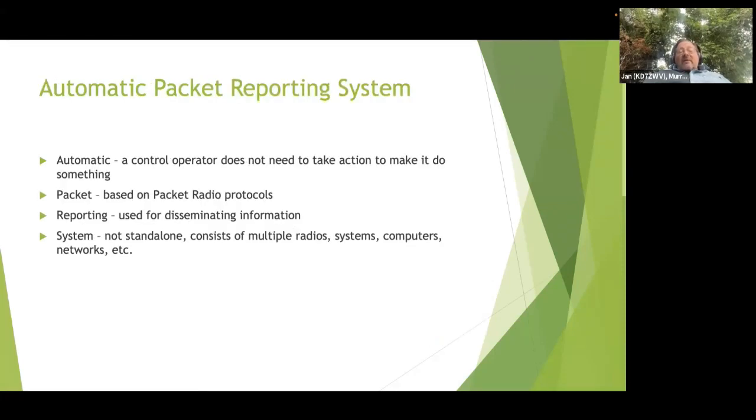Let's break that down a little bit. It's automatic - a control operator does not need to take action to make it do something. You can turn it on and let it run and it will do its thing without you having to touch it. It is packet-based, using packet radio protocols - AX.25. It's for reporting and disseminating information. And it is a system - it consists of multiple radios, systems, computers, and networks that all go together to make APRS functional.